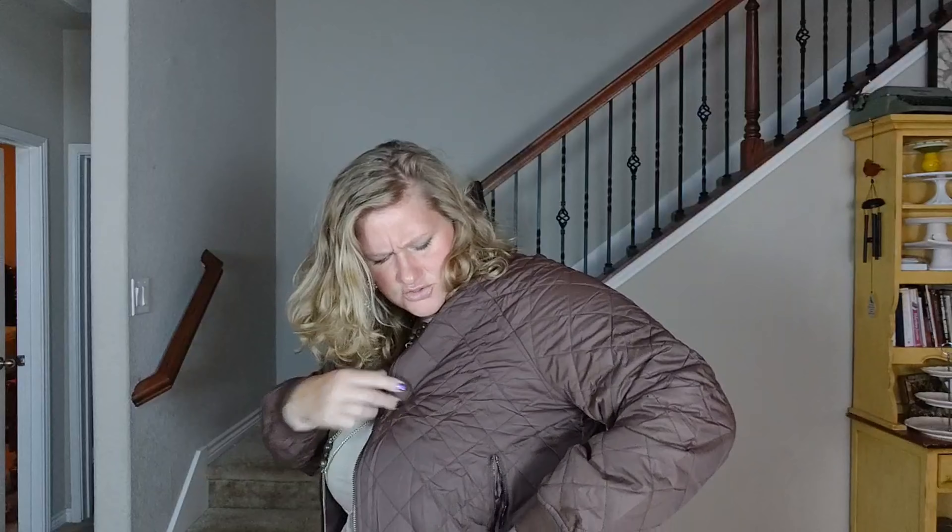You've got pockets right here — you can see my hands are in the pockets and they do zip up, which is great if you want to keep something in the pockets. It also just looks really, really cool.